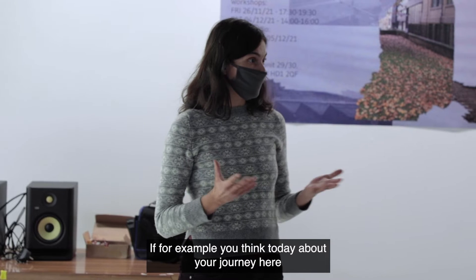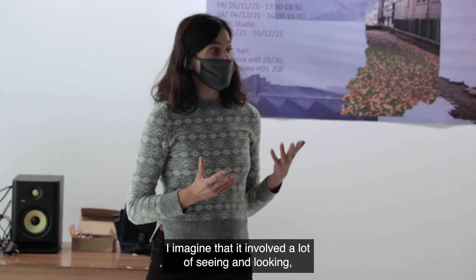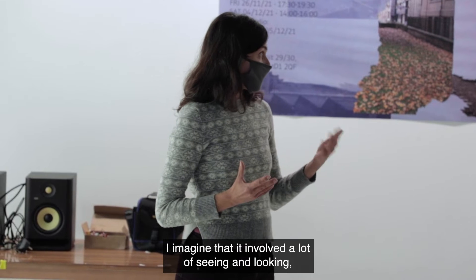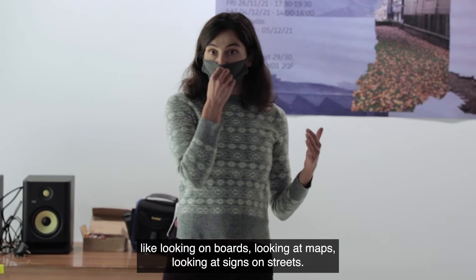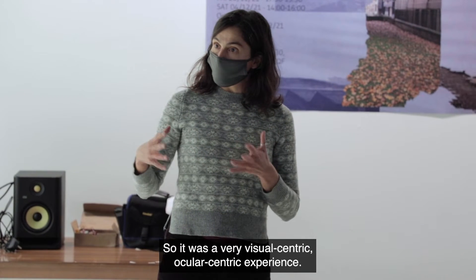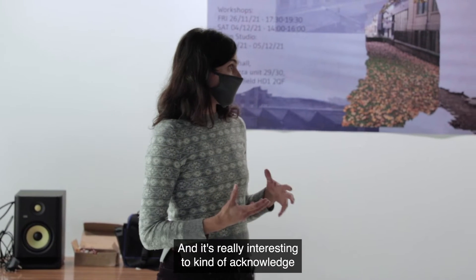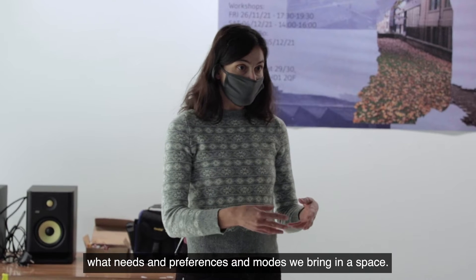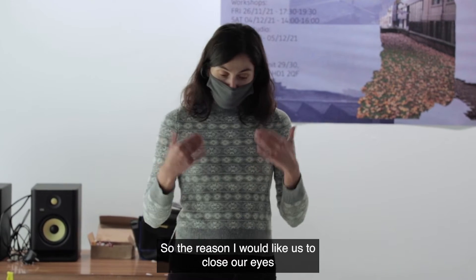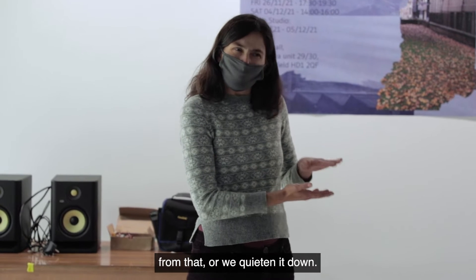For example, this thing today about your journey here — I imagine that it involved a lot of seeing and looking: looking at water, looking at maps, looking at signs on the streets. So it was a very visual-centric, ocular-centric experience. And it's really interesting to acknowledge the habits and preferences and modes we bring into the space. So there is an outline that as we close our eyes, we move away from that — we kind of widen it down.